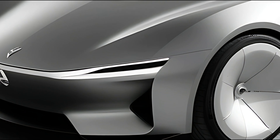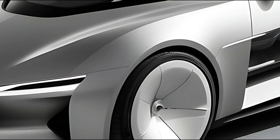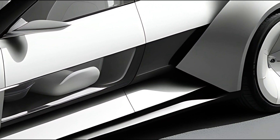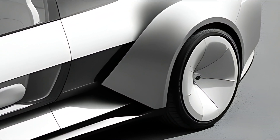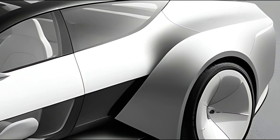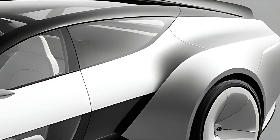The 2025 Citroën Karin is an innovative compact SUV that embodies the brand's commitment to comfort, style, and advanced technology. Positioned as a versatile vehicle for urban drivers and families, the Karin showcases Citroën's unique design philosophy and focus on sustainability.